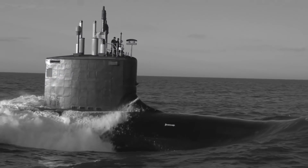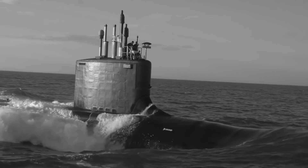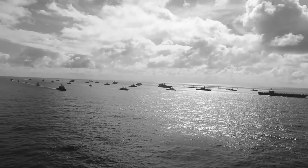On her fifth war patrol, just one year after she was launched, the USS Tang encountered a very large enemy convoy. It was the night of October 23, 1944, and the Tang began firing torpedoes at the ship convoy it encountered, slowly amassing enemy casualties. Every ship in that convoy encountered that night was burning or sunk after the Tang attacked.